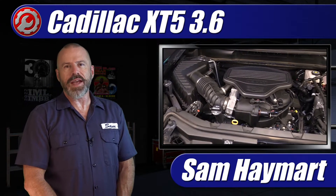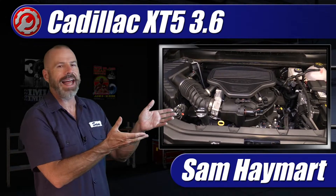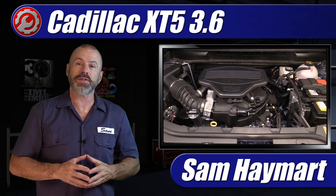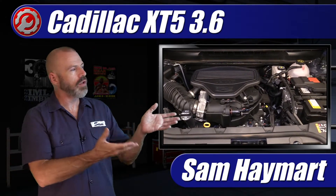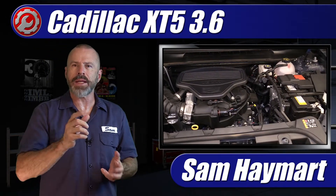Hey there my friends, Sam Hamart with Test Driven TV. In the garage today is the 2023 Cadillac XT5 with a 3.6 liter V6. We're going to do an underhood tour and talk about all the major technical stuff as well as the maintenance service points.